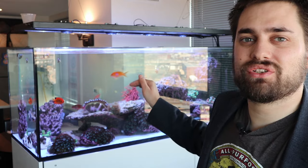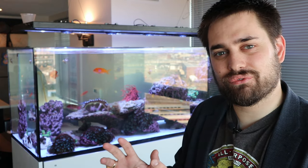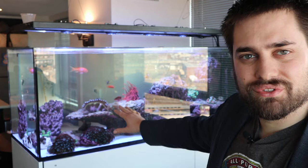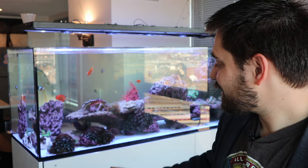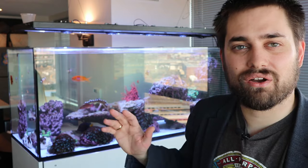Epaulette sharks really love tight spaces — it helps them feel secure. When I first got my epaulette shark, he would actually wiggle his way into the crevices of a porous piece of rock and hide; I thought he had jumped out of the tank. If you look behind me at the tank right now, it's a little difficult to see because of the glare, but right under this rock is my epaulette shark — you can't see him at all because he basically stays snug under this little piece of shelf rock all day.